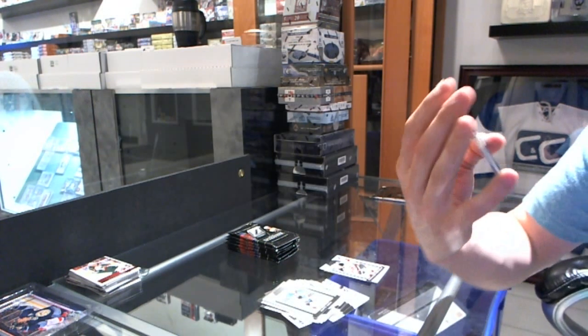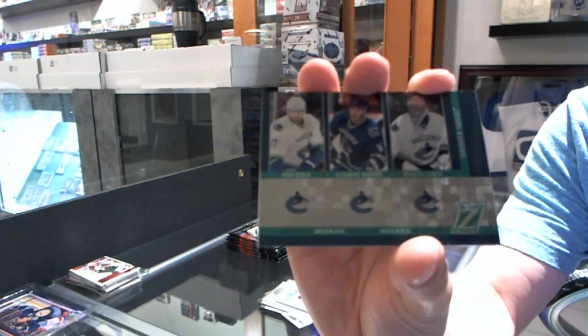We've got a Mosaic Strip Wall for the Vancouver Canucks — Ryan Kessler, Alex Burrows, and Roberto Luongo.